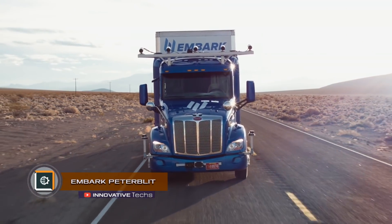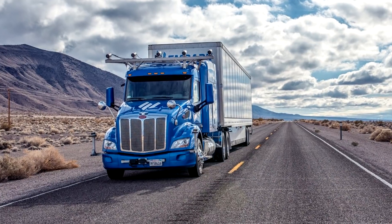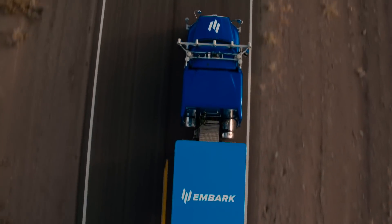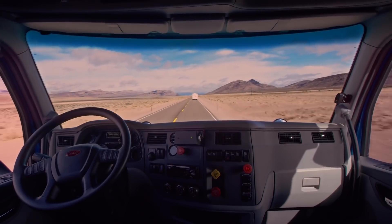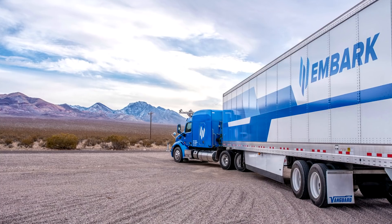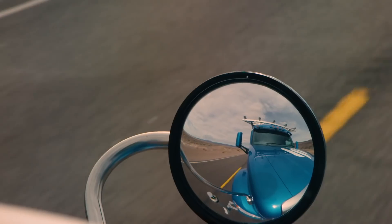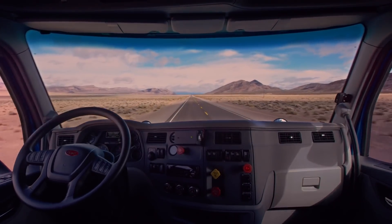Embark Peter Blit. Developers from the United States introduced the unmanned truck Embark Peter Blit. As a result of the test run, it covered over 2,361 miles unmanned. The trip took five days because of the need for the driver's rest, whose task was to take control in case of system failures, but there was no such need on the road. The developers assure that after completion of the inspection stage and confirmation of the truck's ability to fully reach the final point on its own, the travel time will be reduced to two days. The company's employees are now analyzing the data received during the trip to correct possible shortcomings and further improve Embark Peter Blit, after which they will be ready to completely transfer controls to the hands of an autopilot.